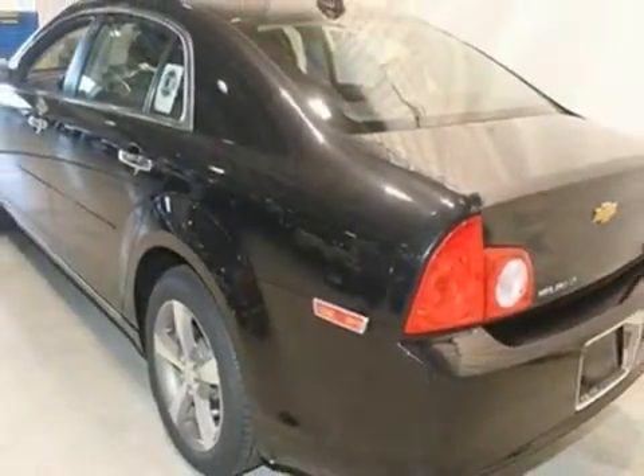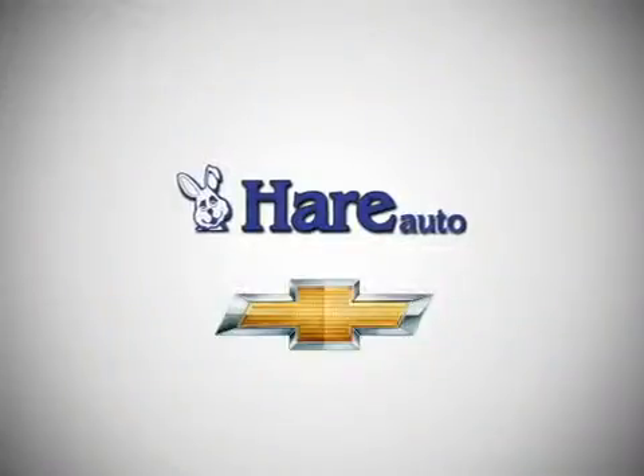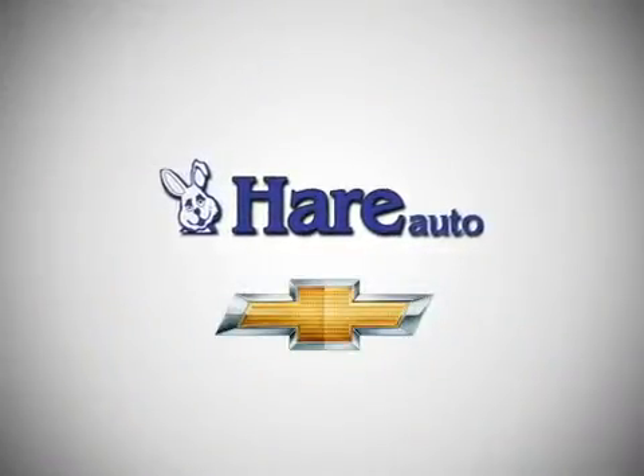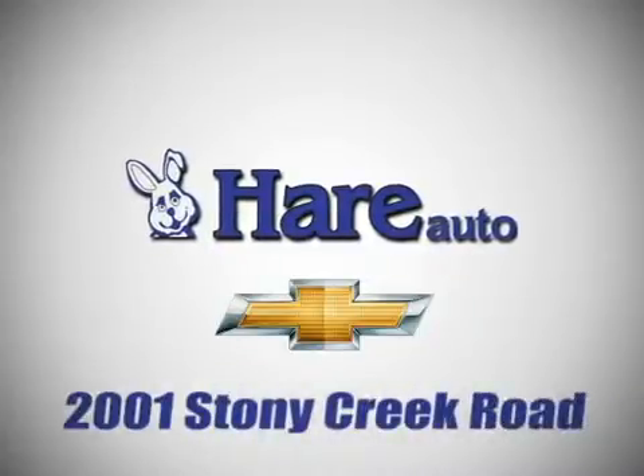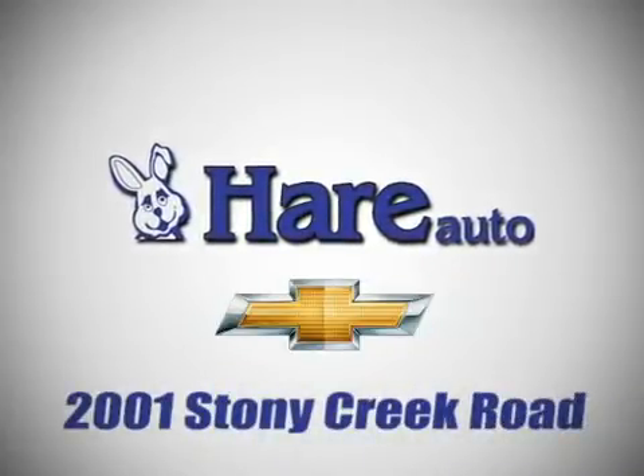Come in and take a look at it yourself. Pair Chevrolet, a dealer for the people. Stop in today. We're easy to find just west of Highway 37 at 2001 Stony Creek Road in Noblesville, Indiana.